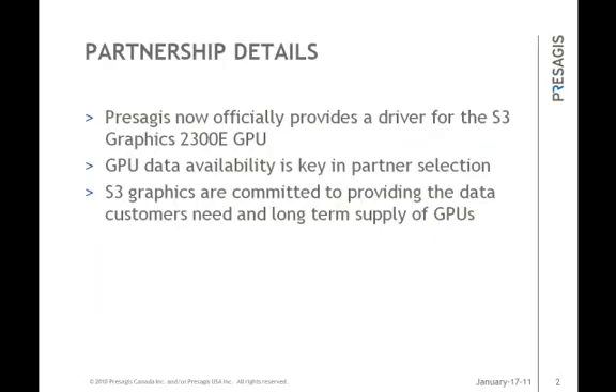So what is the Presagius S3 Graphics partnership all about? Presagius now officially provides a driver for the S3 Graphics 2300 GPU, meaning systems integrators can now leverage a new and powerful GPU for their safety critical embedded environments. Presagius is highly diligent in selecting our GPU partners for certification due to our users' need for specific GPU functional data required under DO-178B and C and DO-254. S3 Graphics are a great fit due to their commitment to the safety critical embedded industry and their willingness to provide the data systems integrators need to certify their systems. S3 Graphics understands the needs of embedded developers with long duration programs which can last several years or even decades, and is committed to long term supply of GPUs where required.